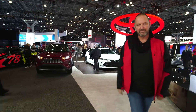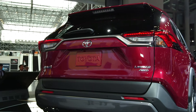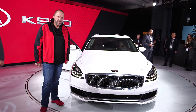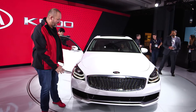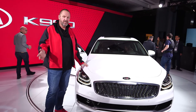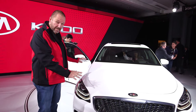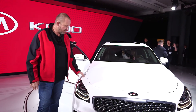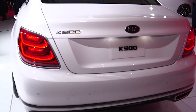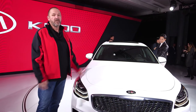Kia presents its new upper-class sedan here in New York called the K900. That car features either a six-cylinder with 3.3 or 3.8 liters, or an eight-cylinder engine with 5 liters. It comes with a lot of modern technology including full LED headlights and tail lights, though unfortunately we will not see that car in central Europe.